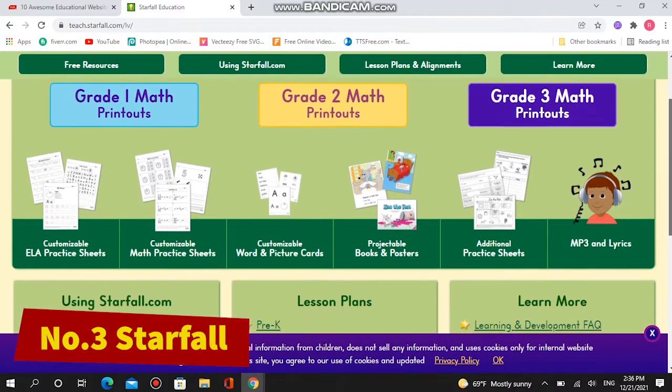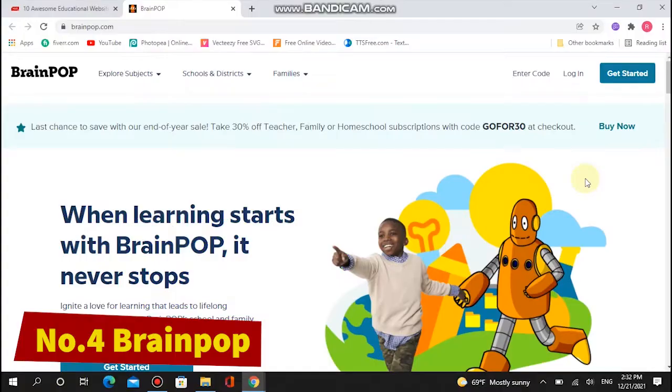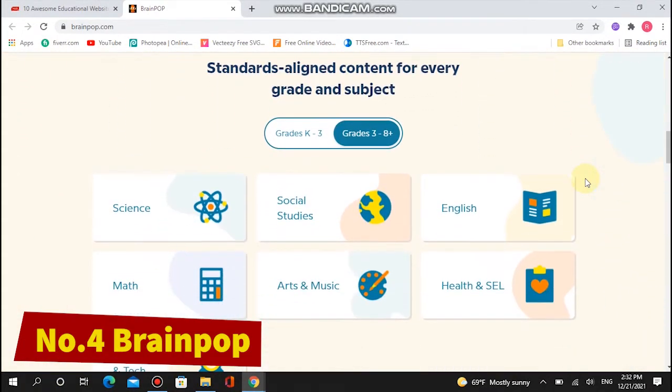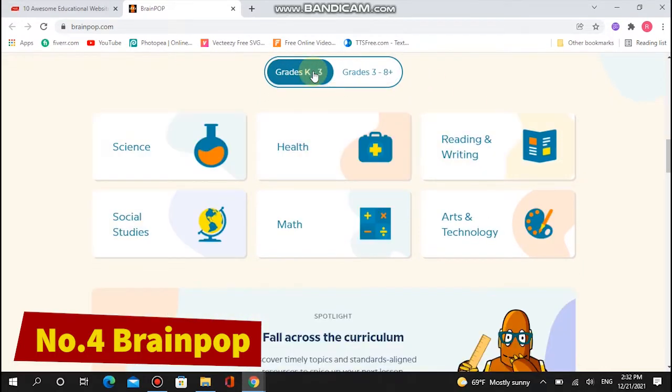There's also a collection of seasonal games, cards, and cartoons. Number four: BrainPop. BrainPop tackles every subject from math to music with humorous animated movies. It breaks down even the most complex concepts into easy-to-understand chunks.